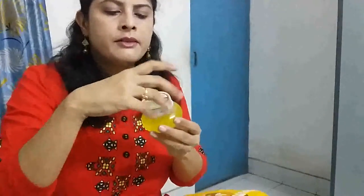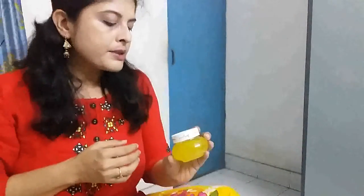So this face wash is actually a magical one and it's not very pricey. The 100 grams you can buy for 100 rupees.